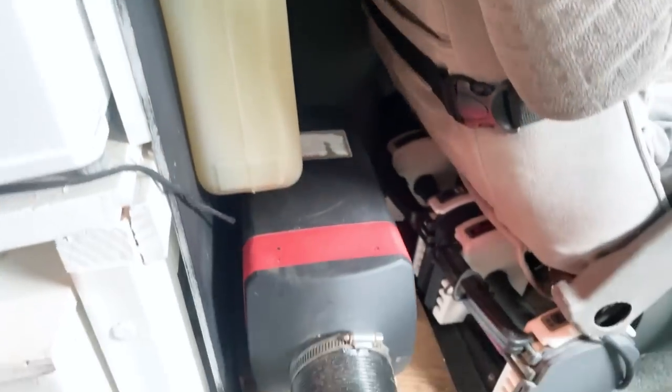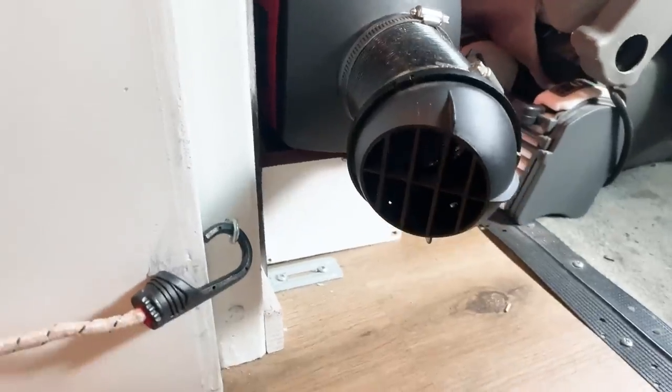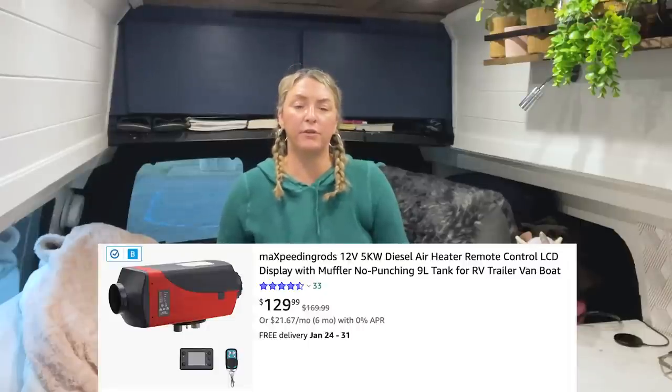Before I left California, I did a few things to winterize my van, and I'm going to show you what I've already done, what's working, and what I'm going to be doing in the future. First, one of the best decisions I made was to have a diesel heater installed in my van. This happened right before my van build was done and I had somebody install it for me — cost was only about $135.